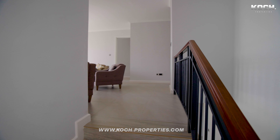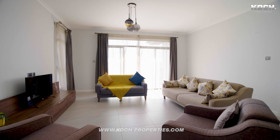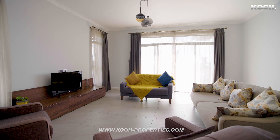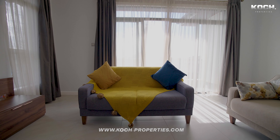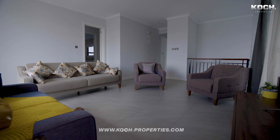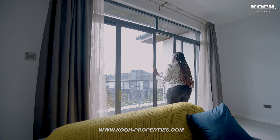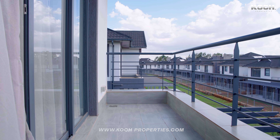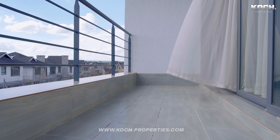Here we are — this is our family room. Just take a look at how beautiful this space is. The family room opens up to this balcony where we have nice views of the garden and the other villas.